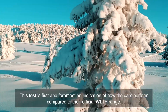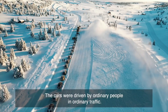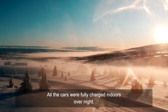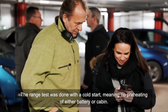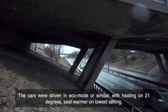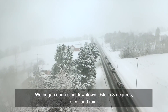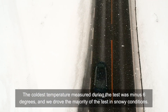This test is first and foremost an indication of how the cars perform compared to their official WLTP range. The cars were driven by ordinary people in ordinary traffic, instructed to drive normally following the speed limits. All cars were fully charged indoors overnight. The range test was done with a cold start — no preheating of either battery or cabin. Cars were driven in eco mode or similar, with heating set to 21 degrees, seat warmers on the lowest setting, and regeneration actively used. We began our test in downtown Oslo in three degrees of sleet and rain. The coldest temperature measured during the test was minus six degrees, and we drove the majority of the test in snowy conditions.